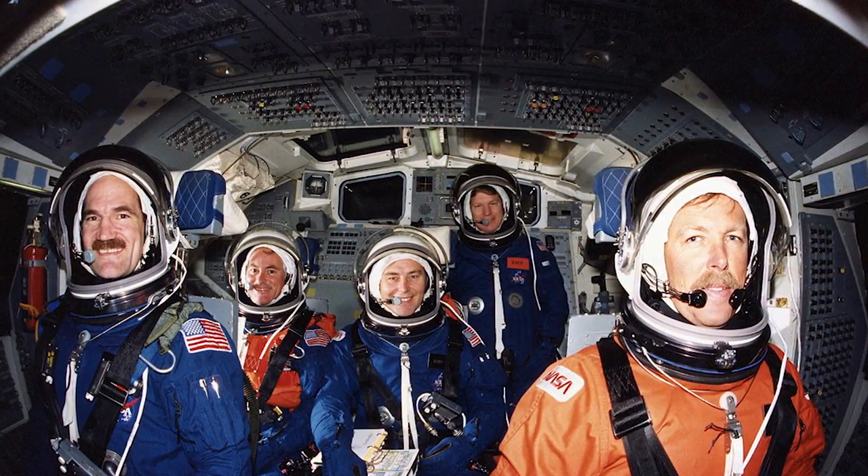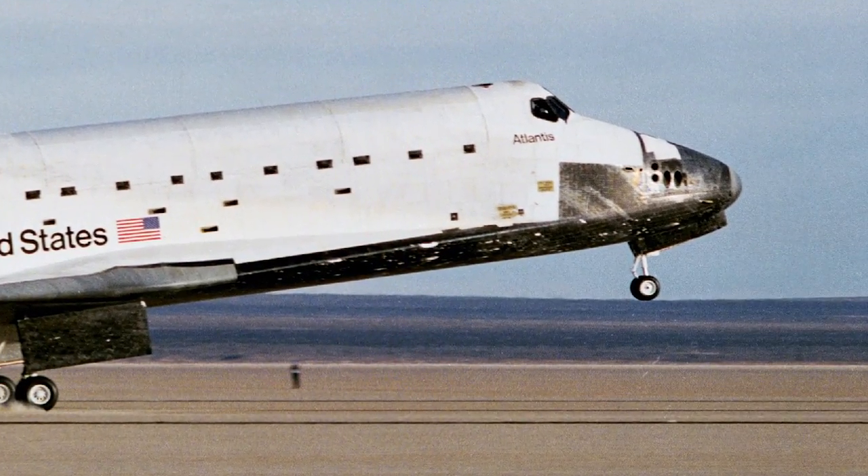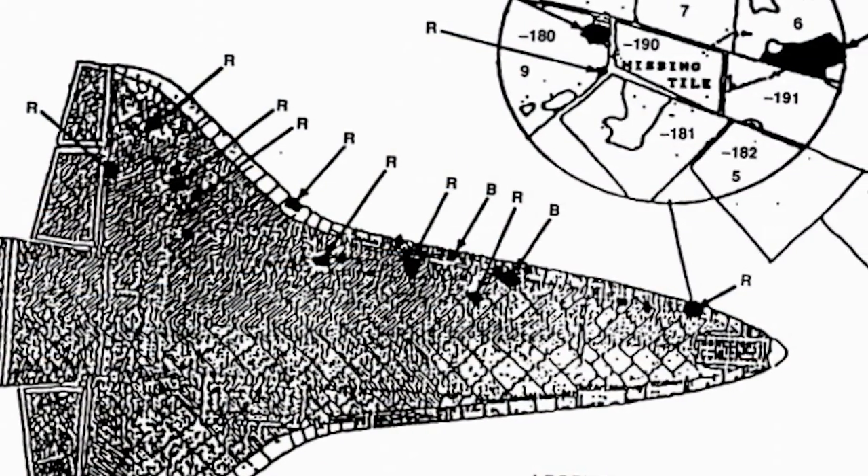We were a classified mission — a Department of Defense flight — so we weren't able to send clear video down to the ground. The Department of Defense actually wanted us to send no video down at all. They relented and let us send encrypted video, which translates into very poor resolution. They failed to heed the fact that I said I'm seeing a lot of tile damage, and they didn't consider that I'm looking at clear video on board — it's not encrypted when I'm looking at it. So I had the better view of it.